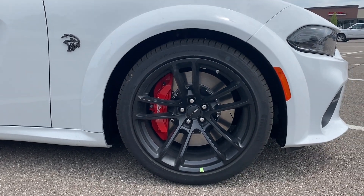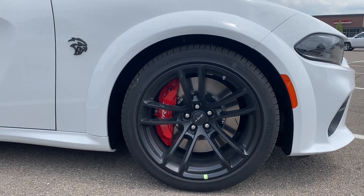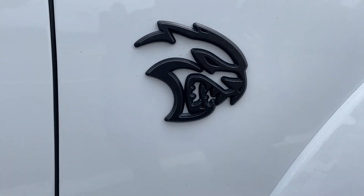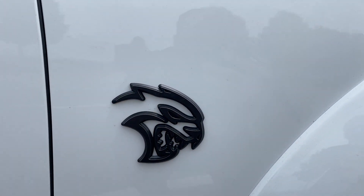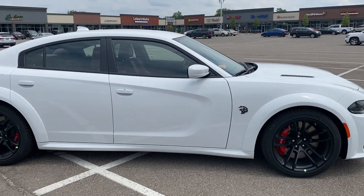It's got some nice looking 20-inch wheels with red Brembo brakes on it. We've got our Hellcat badge right here. You guys will notice it's not a red eye — otherwise the eye would be red, of course. And we'll back out a little bit just so we can get a complete profile of this vehicle.